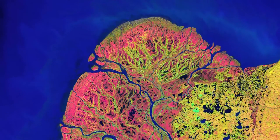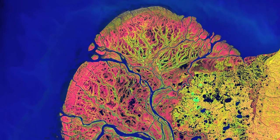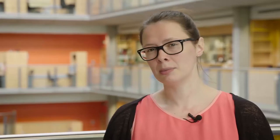A measure of the colours that leaves reflect back up to a device enables us to determine key health information, and by putting a laser onto a satellite we're able to do this remotely without actually going and physically checking the leaves ourselves.